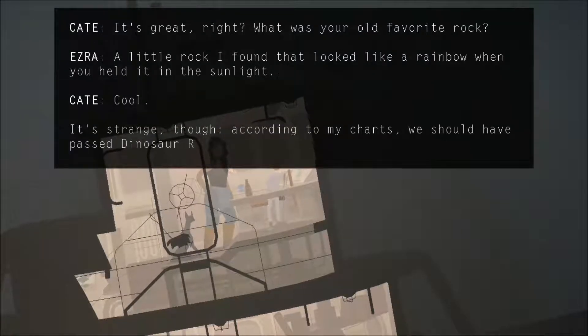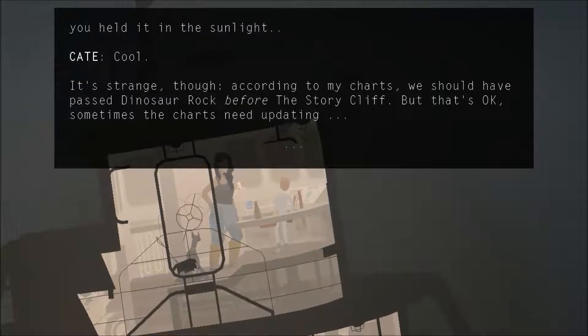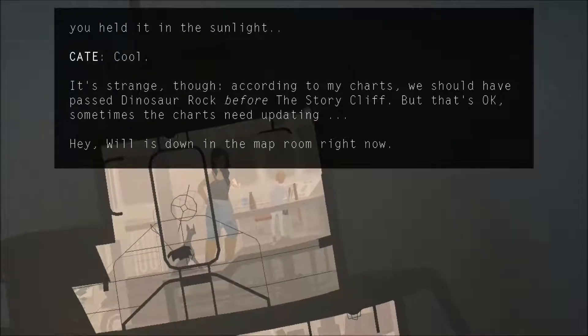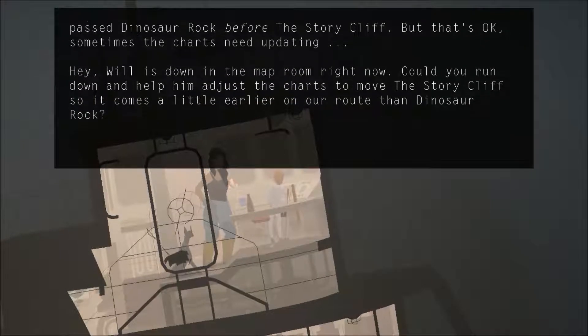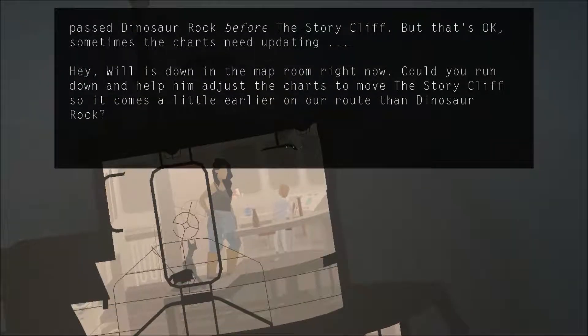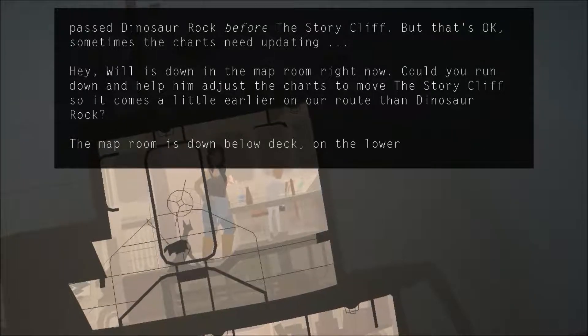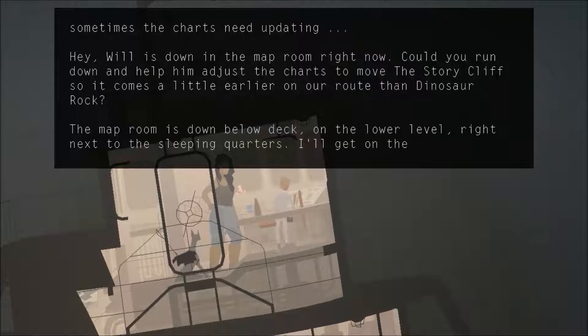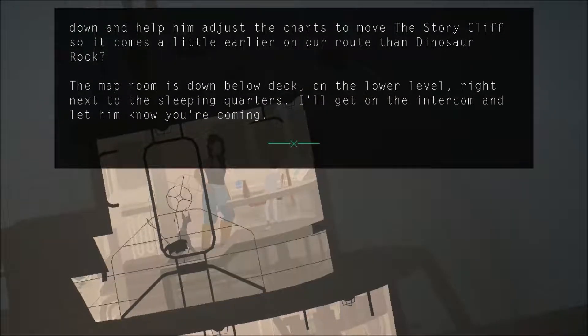It's strange, though. According to my charts, we should have passed Dinosaur Rock before the story cliff. That's okay. Sometimes the charts need updating. Will is down in the map room right now. Could you run down and help him adjust the charts to move the story cliff so it comes a little earlier on our route than Dinosaur Rock? My room is down below deck on the lower level, right next to the sleep quarters. I'll get on the intercom and let him know you're coming.